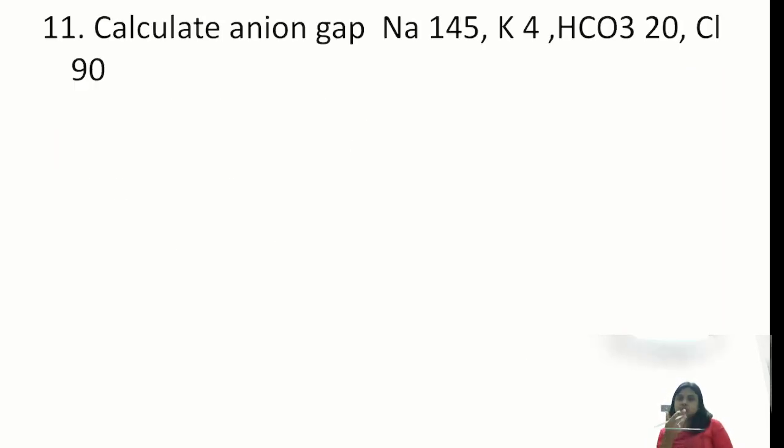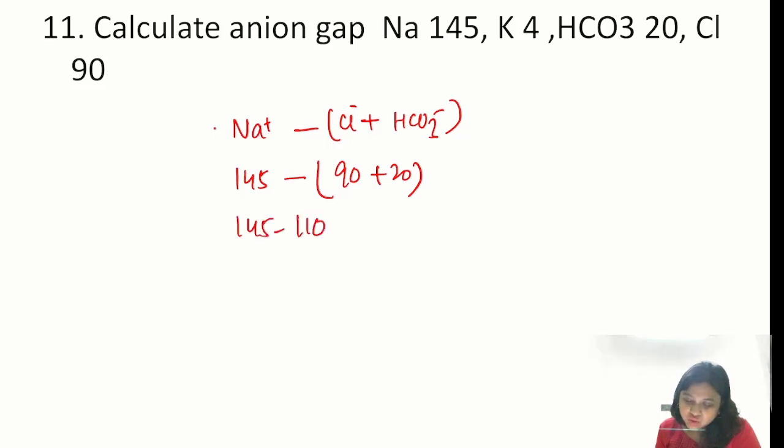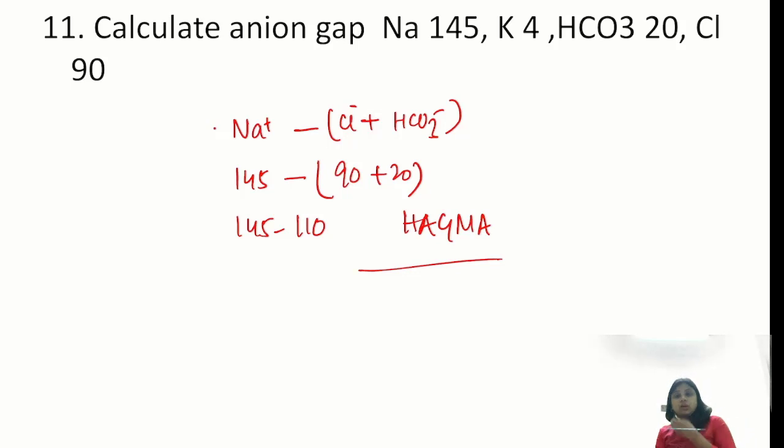Question: calculate anion gap. You just need the formula: sodium minus (chloride plus bicarbonate) — potassium is not considered. Sodium 145, minus chloride 90, minus bicarb 20 gives approximately 35. This is a high anion gap metabolic acidosis.